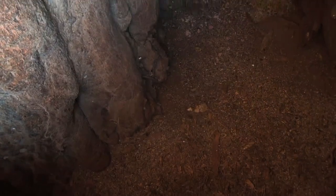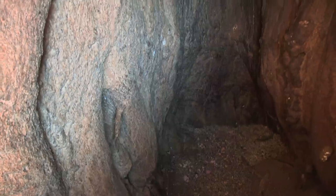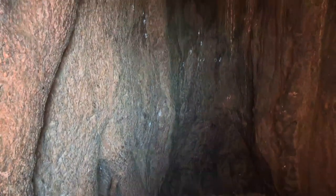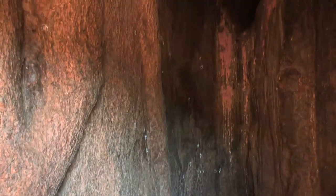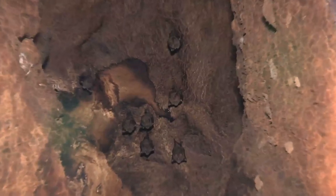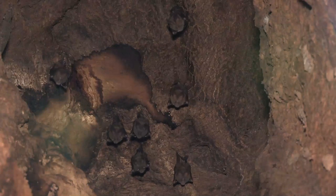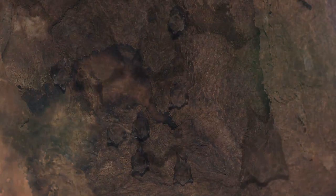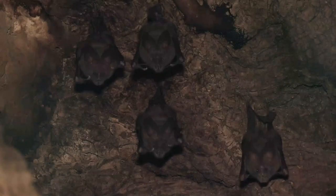New holes dug into big solid-looking trees by elephants that turn out to be hollow reveal the same smooth chambers inside. Hollow chambers can be metres across and provide shelter for all sorts of creatures. Hollow trees provide a perfect home for several types of bat. The cool, dark recesses are safe and protected from the weather.